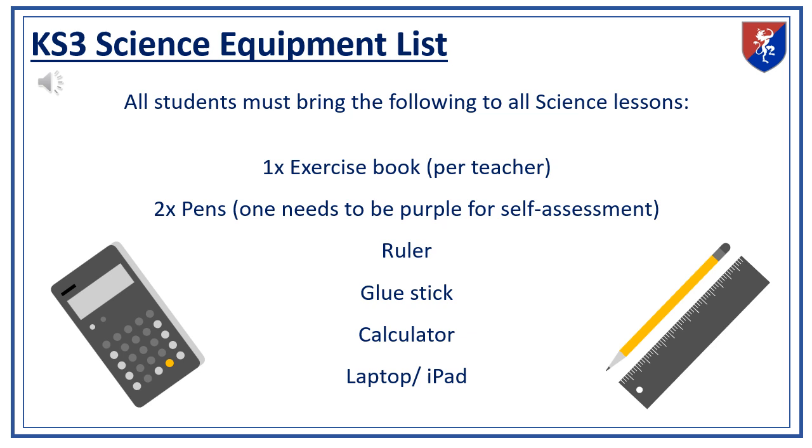To fully participate in our science lessons, students need to be well prepared. Each student must bring an exercise book for each teacher, two pens — one of which should be purple for self-assessment — a ruler, a glue stick, a calculator, and either a laptop or an iPad. These items are essential for making the most out of our science education here at GFS.